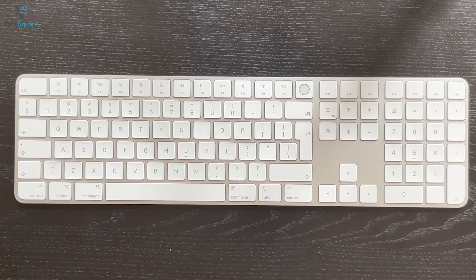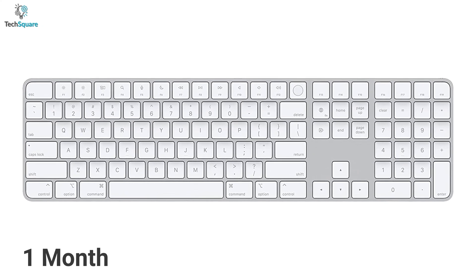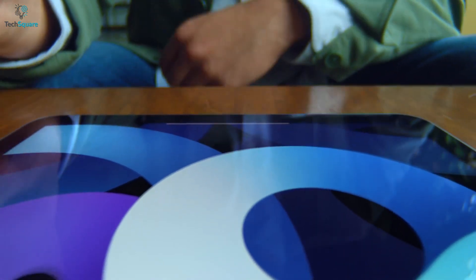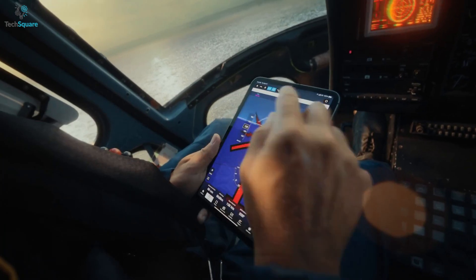The keyboard also comes with document navigation controls for quick-scrolling, and full-size arrow keys will make your gaming more enjoyable. With an incredibly long-lasting internal battery, you'll get up to a month from a single charge, so you can do more work and less focus on charging. For the most part, pair your iPad with your Apple Magic Keyboard to experience its outstanding performance and increase your work capacity, which is the best Bluetooth keyboard for your iPad.